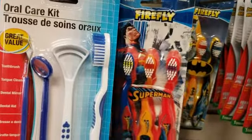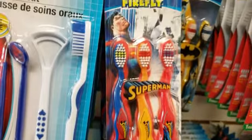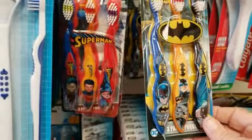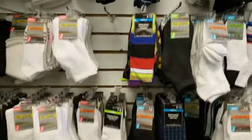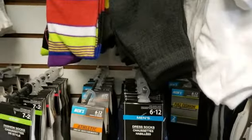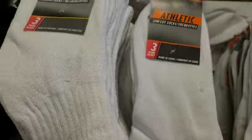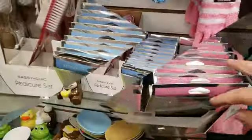We're here at Dollar Tree and check it out — three Superman toothbrushes or three Batman toothbrushes for a dollar, so we're gonna get one of each. They also have tons of socks for only a dollar. I'm actually gonna get three pairs of socks for a dollar as well.